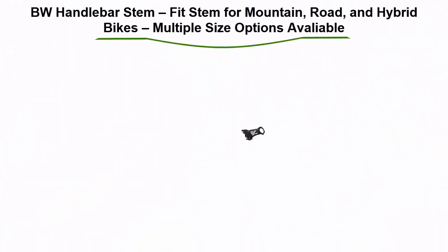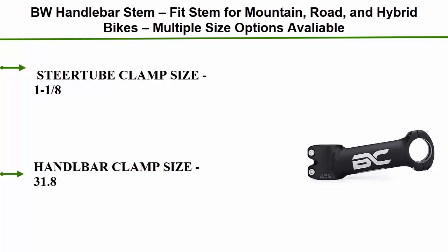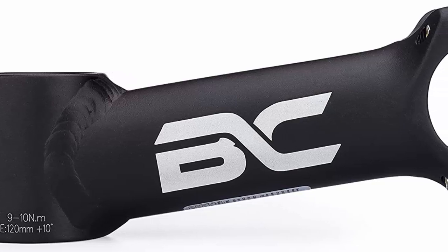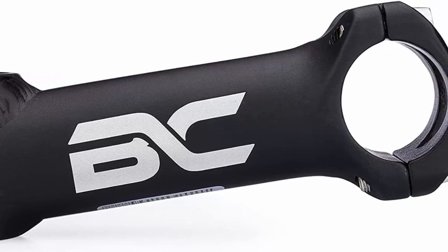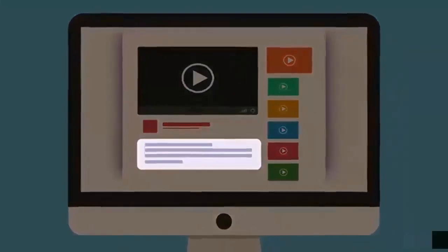Top 4: BW handlebar stem, fit stand for mountain, road, and hybrid bikes. Multiple size options available. Star tube clamp size 1-1/8 inch. Handlebar clamp size 31.8 millimeters. Length 120 millimeters. Rise 10 degrees. Material: aluminum alloy. Check out the description for more information and latest price.